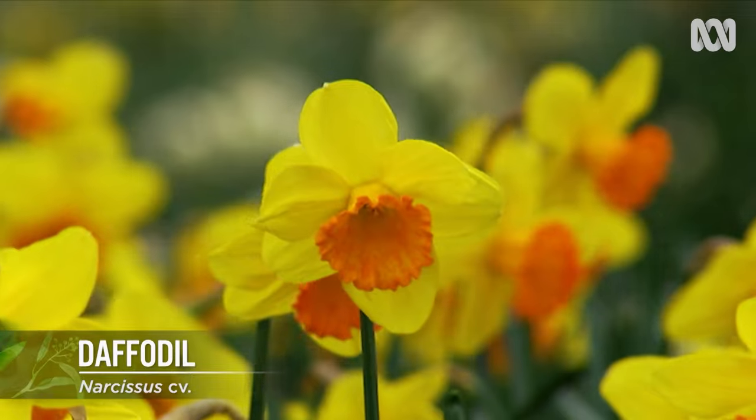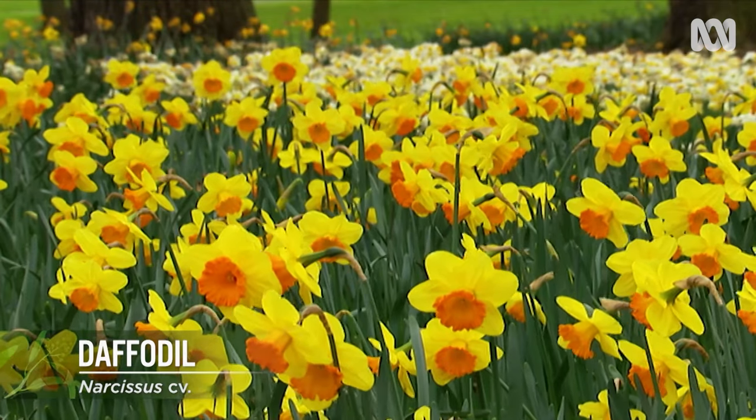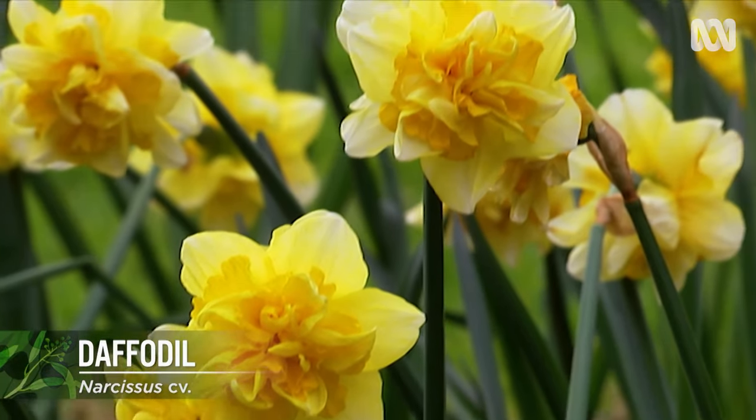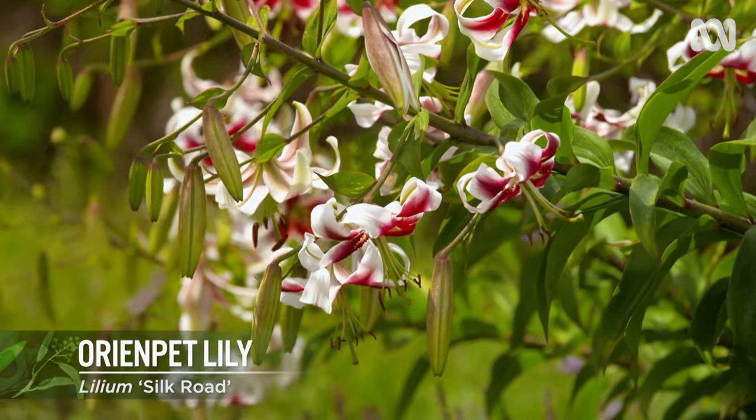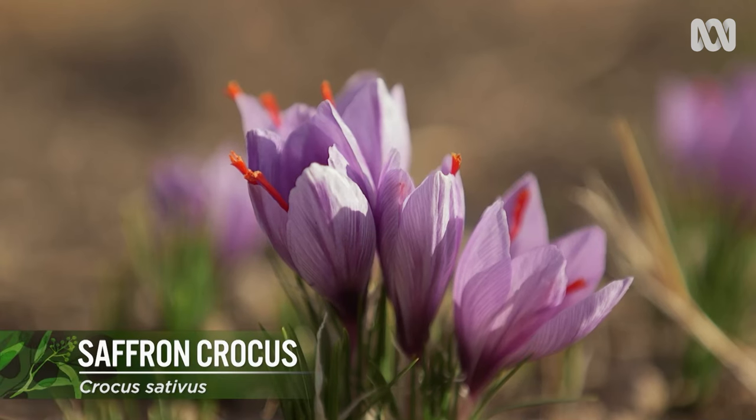Perennials live for many years, and they're pretty much everything else, and they're divided again into two groups. Herbaceous perennials die down to underground storage organs, like tubers and bulbs, and then come back when the weather's suitable. These are things like daffodils, liliums, crocus and hostas.